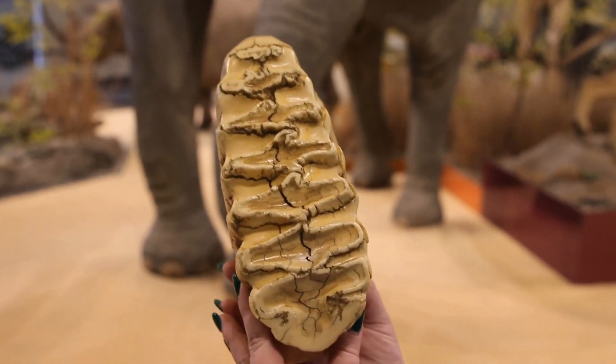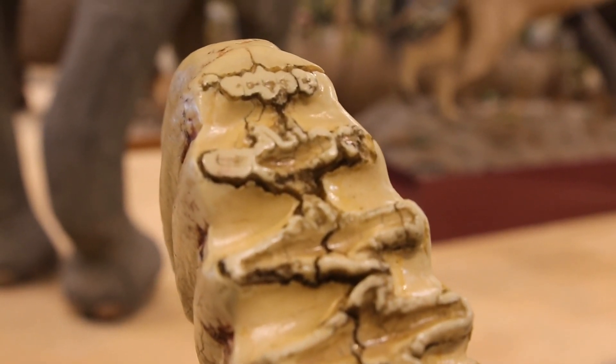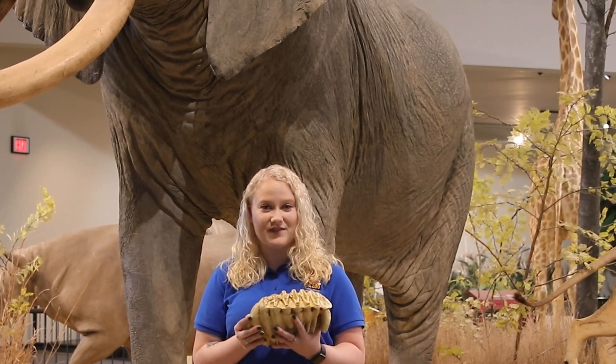They will chew and chew, and their teeth will wear down. And as soon as their teeth are too far worn, they will fall out and the new ones will replace. Once an elephant goes through all six sets of their teeth, that is quite often the end of that elephant's life in the wild.